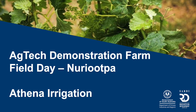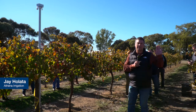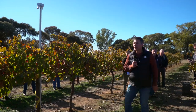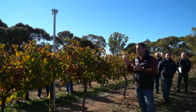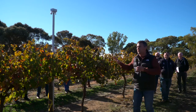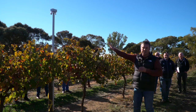Good morning, everybody. I'm Jay Halata and I'm from Athena Irrigation. As you can probably immediately tell, I'm not from around here based on the accent. I'm actually from Aldinga Beach, but have been here in Australia about 20 years. Being a previous viticulturist, I haven't come across technology like I have with Athena Irrigation.